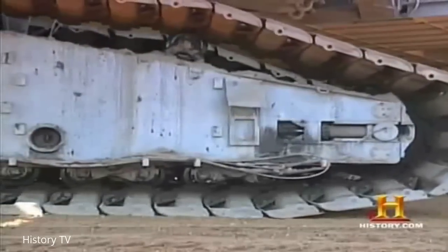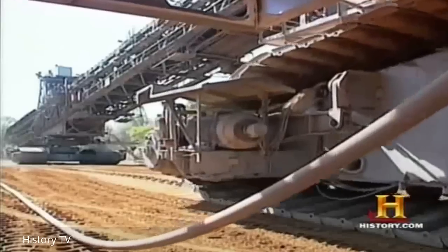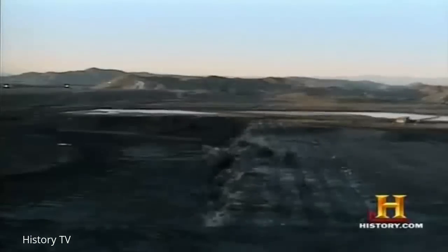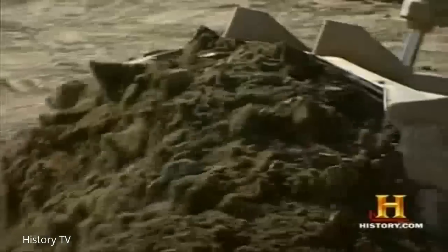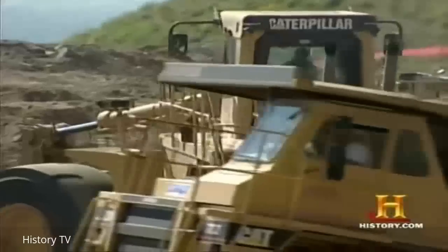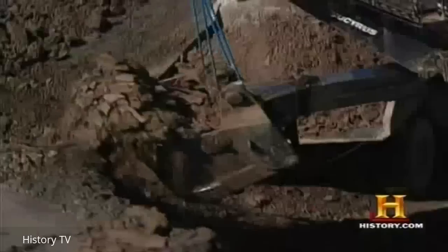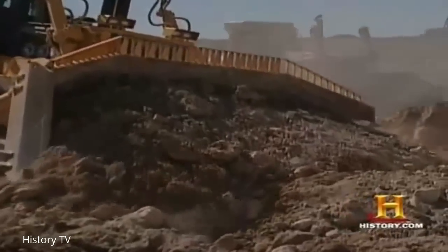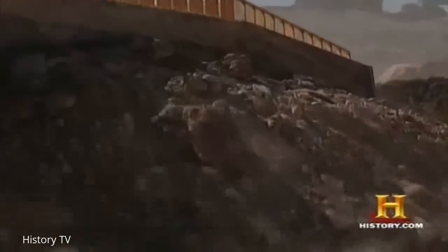From simple hand tools to gargantuan machines, along with high-powered explosives, we have literally moved mountains and sifted through the earth beneath our feet. In the last hundred years, we humans using new inventions have moved more cubic yards of earth than our predecessors did in the previous hundred thousand years.